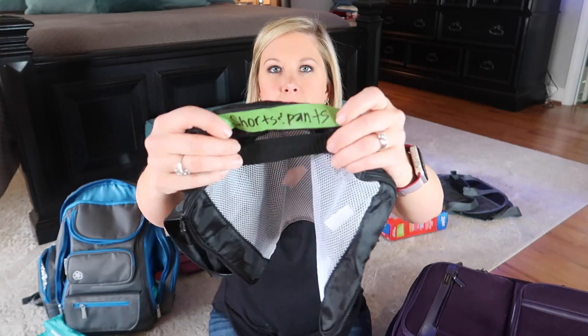I had another bag labeled shorts and pants — so this one had shorts and pants in it. I'd grab a shirt, then grab shorts. I did mix day and nighttime bottoms in this one, but not sleeping ones or pool ones, so that when it's time to get up and get dressed in the morning, I know exactly what to pull out.